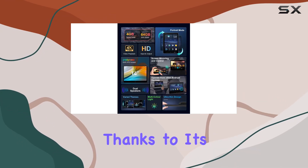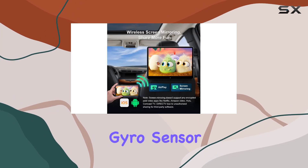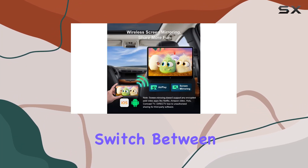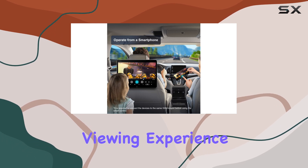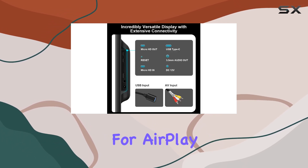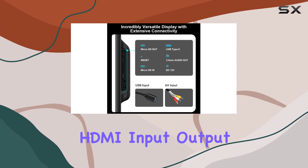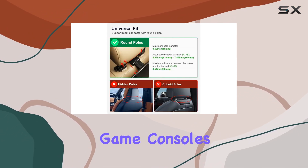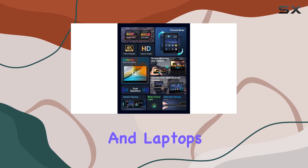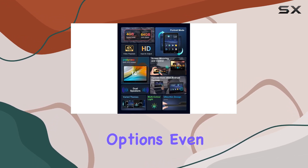One of the standout features of this headrest monitor is its versatility. Thanks to its rotatable design and built-in Euro sensor, you can easily switch between portrait and landscape modes, maximizing your viewing experience. Plus, with support for AirPlay phone screen mirroring and HDMI input-output, you can easily connect external devices like smartphones, game consoles, and laptops, expanding your entertainment options even further.